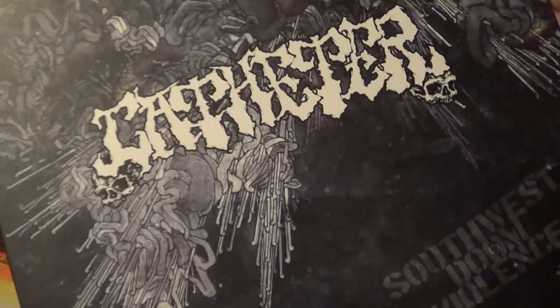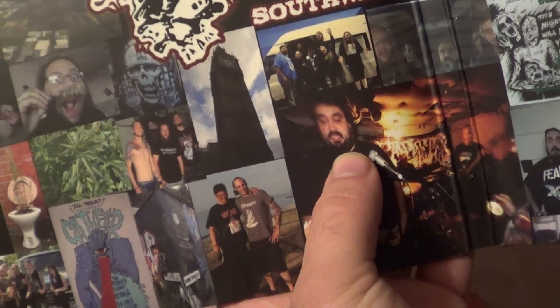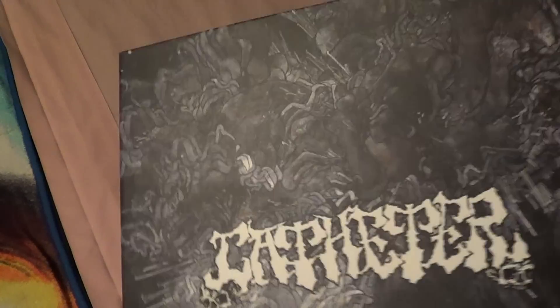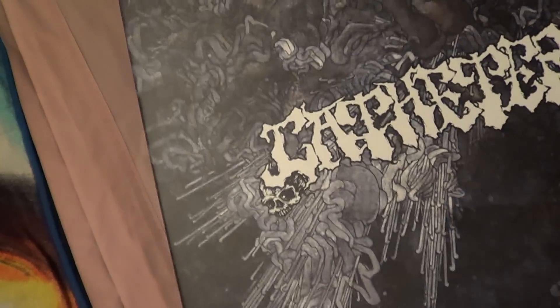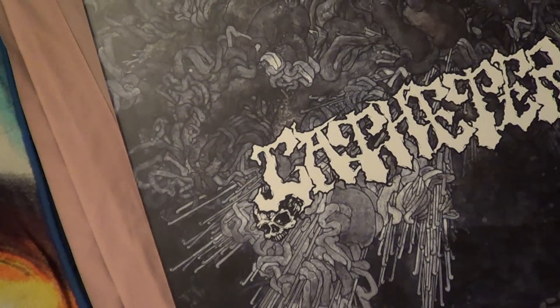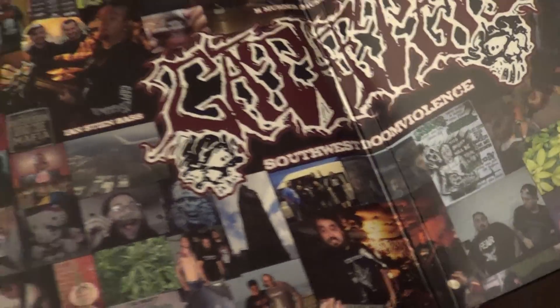And then this is the one that kind of caught my attention the most — another Catheter album, Southwest Doom Violence. It's got a bunch of songs on it, but when I opened it up I saw in the middle this picture of Jeff, and I realized that Jeff was in Catheter. It was awesome that I knew somebody who was in a cool band who had done this kind of stuff. He sent me a whole bunch of it, so it's really awesome of him and I really wanted to thank him a bunch for that.